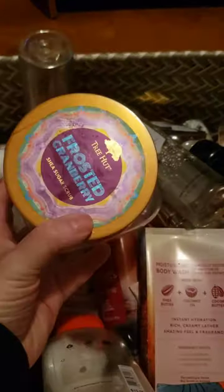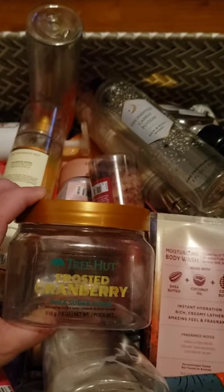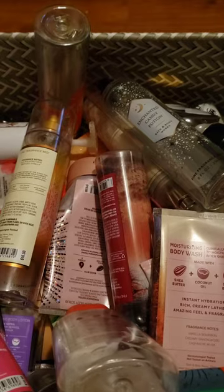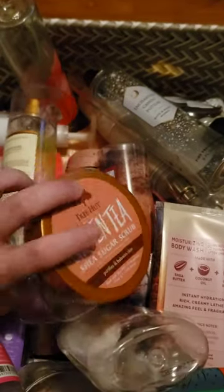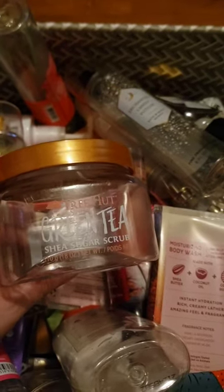I also used up a Frosted Cranberry from Tree Hut — one of their Christmas ones. I actually really like this scent; it's sweet cranberry, kind of reminds me of Winterberry Wonder, because sometimes cranberries are really tart but this scent is actually pretty sweet. I also finished up a Green Tea from Tree Hut, which is one of my other favorite scents — just a sweet, clean scent. The only place I really see it anymore is Ulta, but Ulta prices on Tree Hut are higher; about $8 at Target versus $10.50 at Ulta.